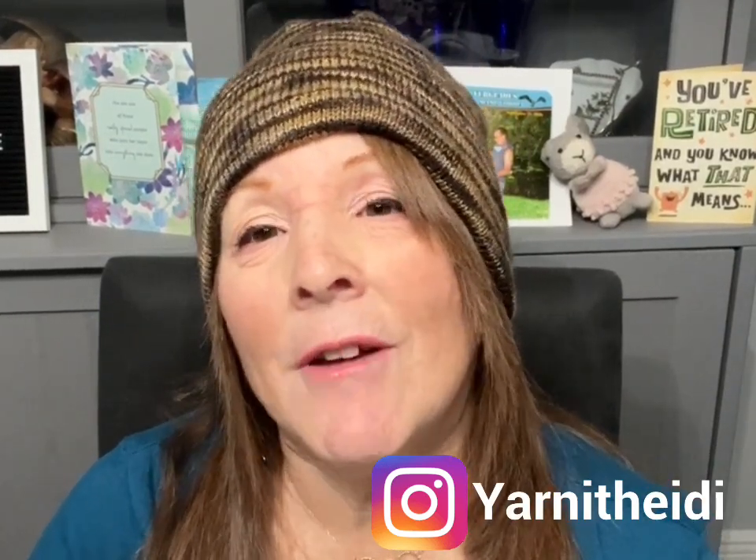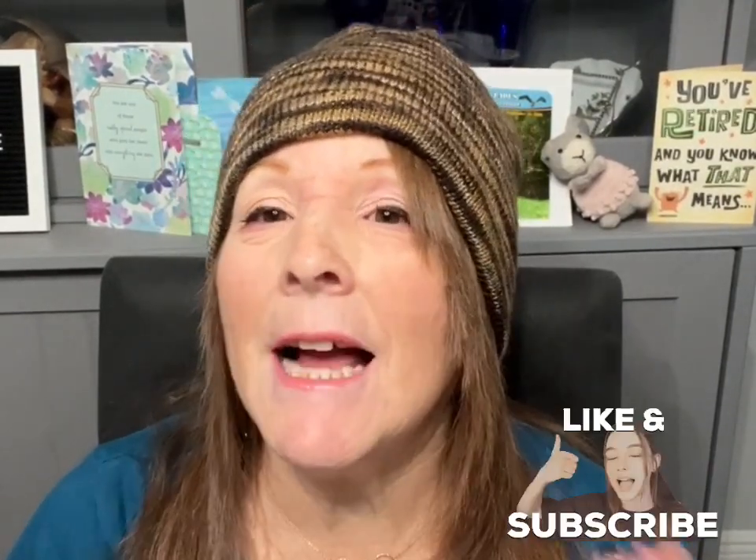If you are new, thank you for stopping by. And if you're returning, welcome back. If you'd like to find me other than YouTube, I'm on Ravelry and Instagram as Yarnit Heidi. If you like this episode, I'd love it if you gave it a thumbs up, and if you haven't already subscribed, I'd love if you do that too. Anything I talk about today will be in the description box below — just click 'more' and it'll give you all the information.